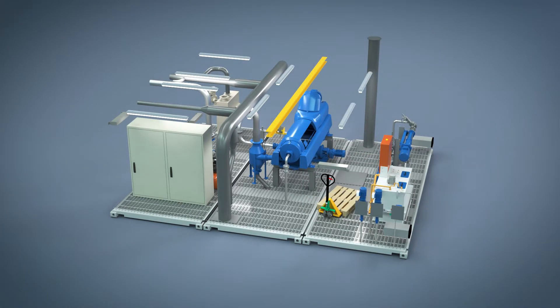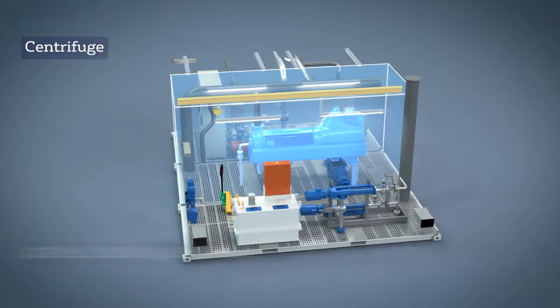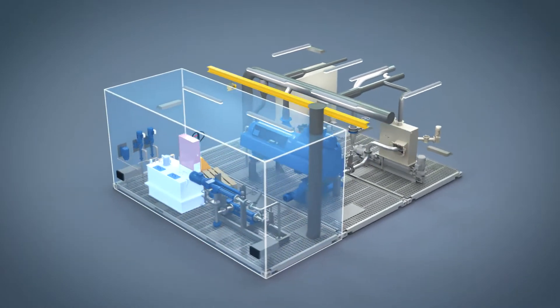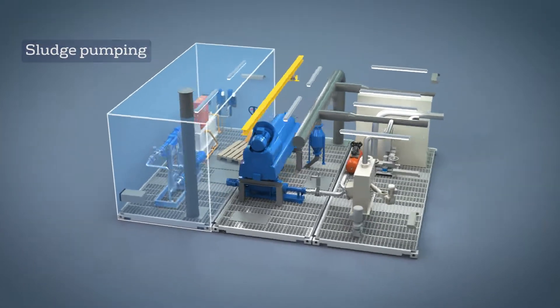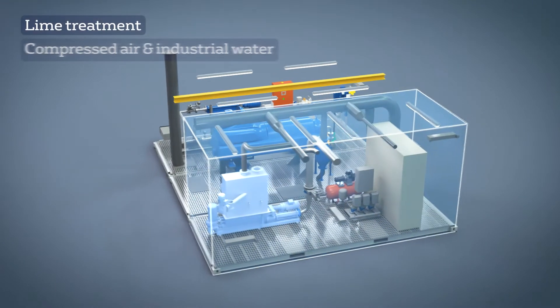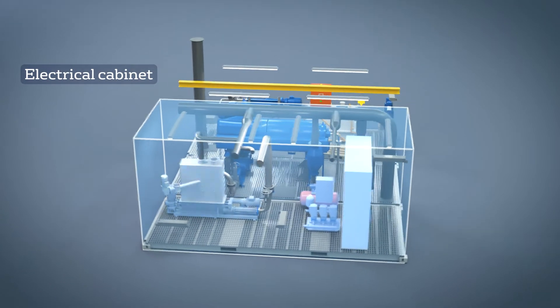The central module is equipped with a dewatering machine. You can choose between a screw press or a centrifuge with a capacity of 1,000 to 10,000 kg of dry matter per week. A second module integrates the preparation of the polymer and sludge pumping. The last module is optional and can integrate lime treatment, production of compressed air and industrial water, and the electrical cabinet.